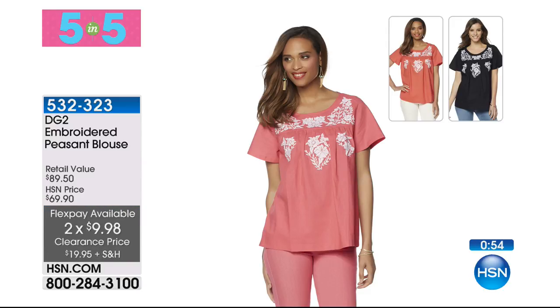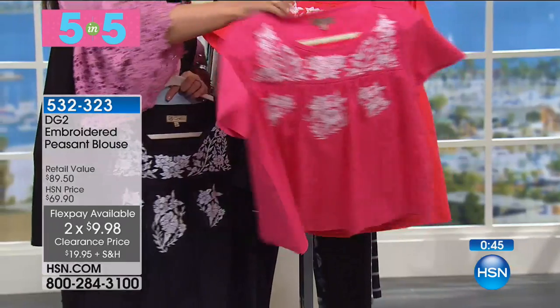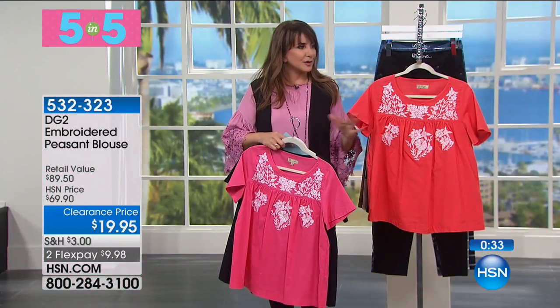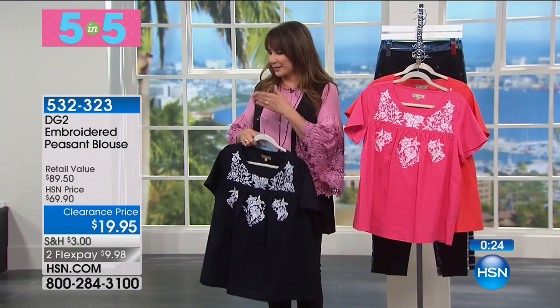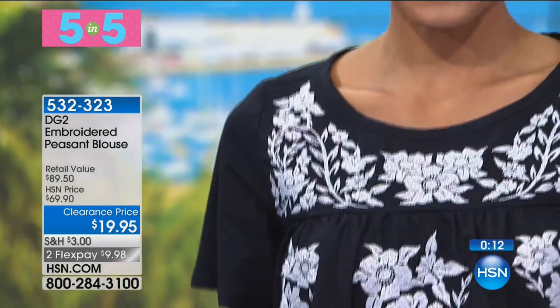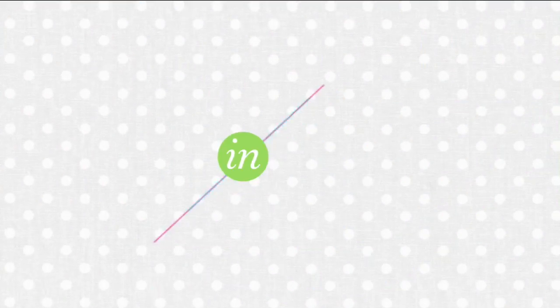Fifth of the five-and-five: the embroidered peasant blouse from DG2, two months at $9.98. Colors: navy, raspberry, and terracotta coral. It gives you that boho-chic feel, kind of a poet feel — a sort of casual summertime quality boutique top at $19.95. Was normally around $70. The embroidery on it is exquisite, extra small through 3x. It's 55% linen and 45% cotton. That's our five-and-five — boom!